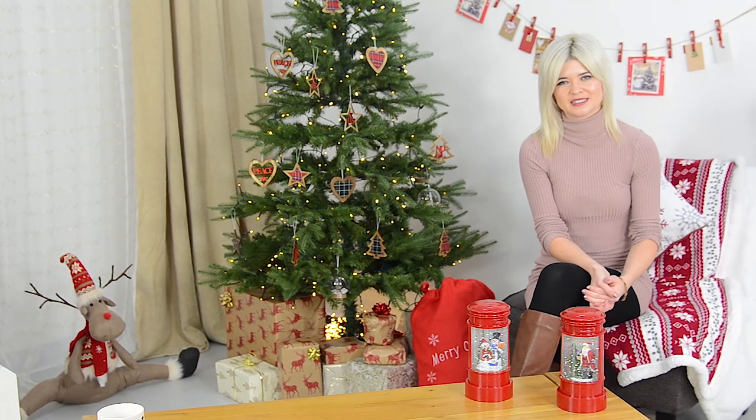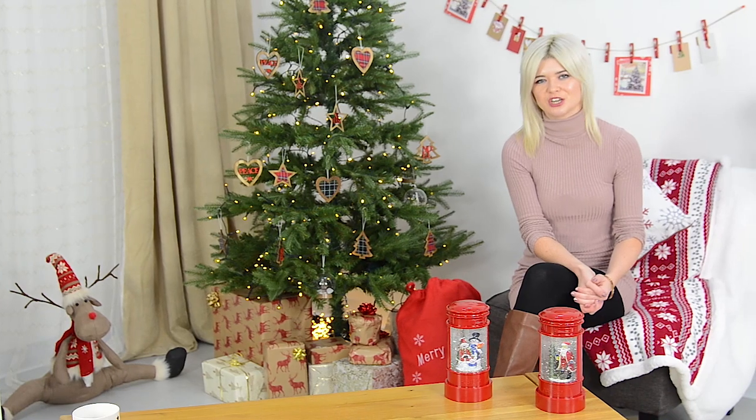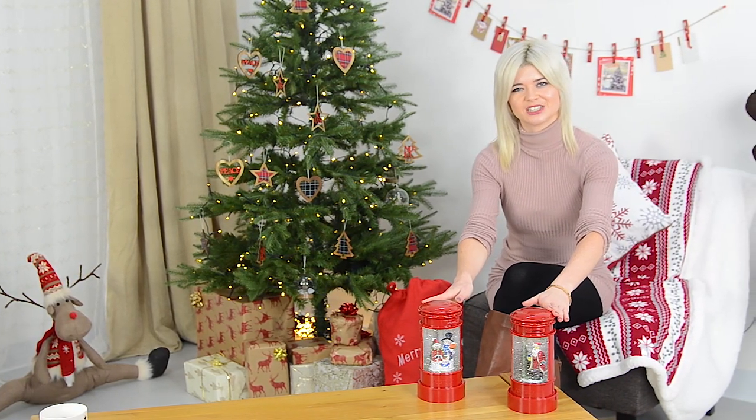Hi, I'm Danielle with XS Stock. Add a touch of charm to your Christmas decor this year with our stunning LED postbox glitter decorations.